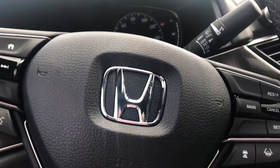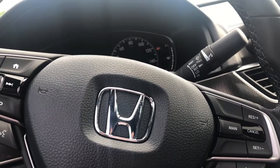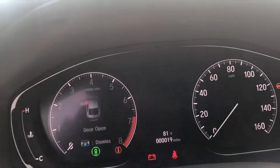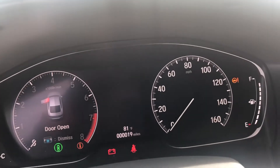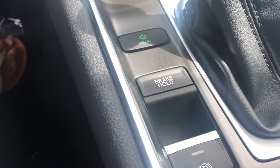This car is absolutely beautiful and being seen on the road in it is a whole different feel. Everything up here is all digital — the digital display makes this car absolutely stunning. You have your econ mode and your brake hold.